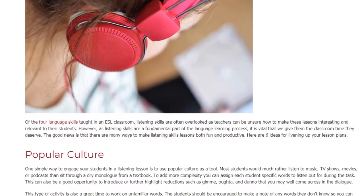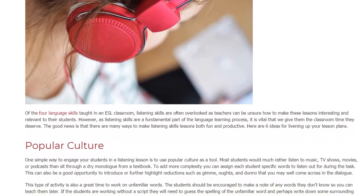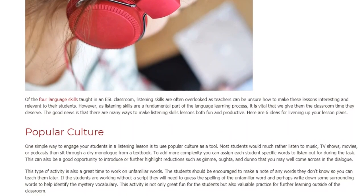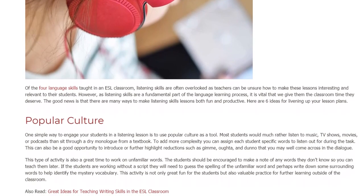Popular Culture. One simple way to engage your students in a listening lesson is to use popular culture as a tool. Most students would much rather listen to music, TV shows, movies, or podcasts than sit through a dry monologue from a textbook.